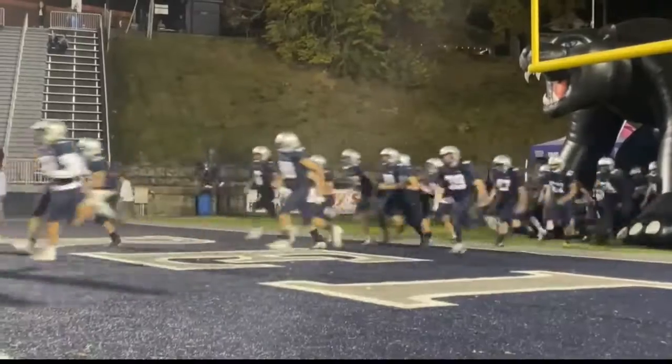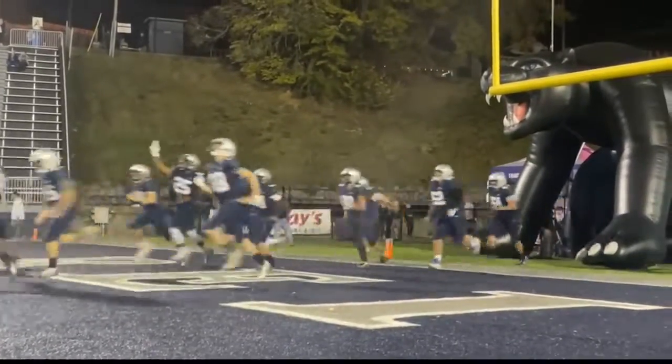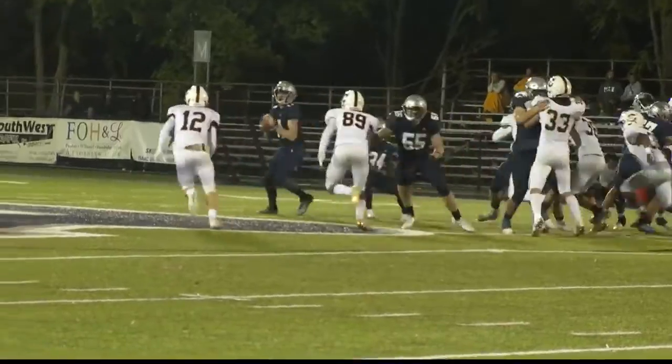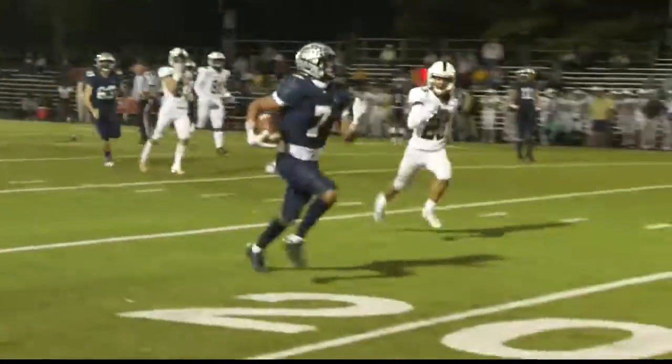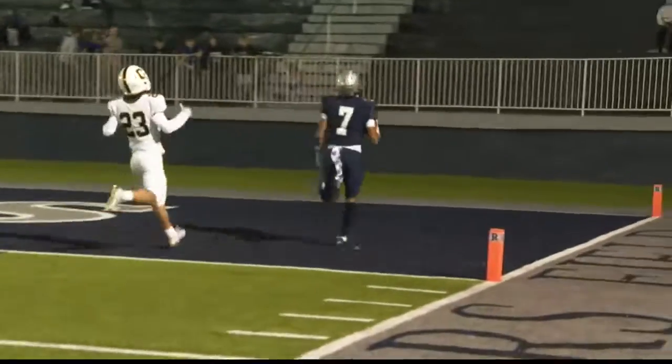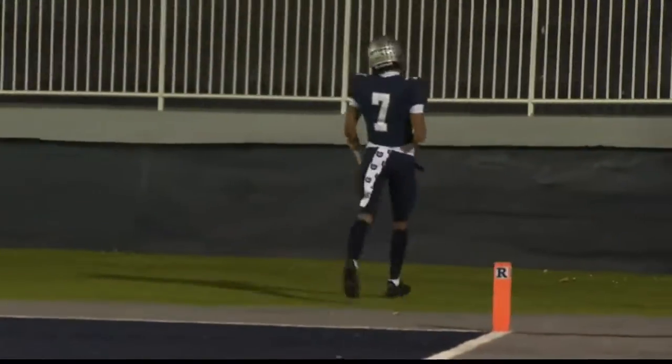Opening up sectional play with Central. First quarter, first snap for the Panthers. It's Ben Davies. His pass to Hayden Summers is good. He runs it in for the 45-yard touchdown to start it out for the Panthers. They're up 7-0.